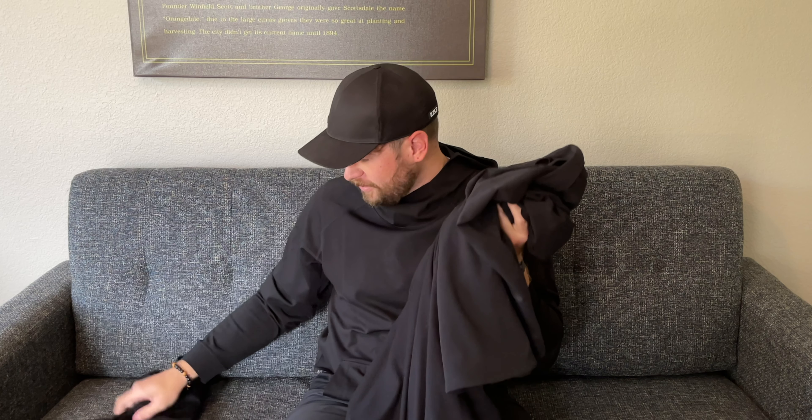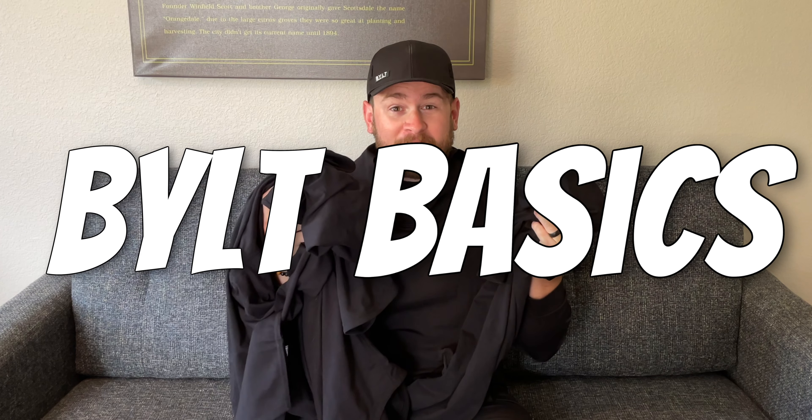Hey guys, what's up? I'm Seth. This is the Seth and Megan channel, and in this series, we're tackling what's in our suitcases. And today, if you haven't already noticed from the thumbnail, from the title, and from the beginning intro, we're tackling Built Basics.